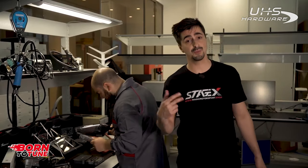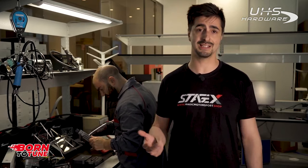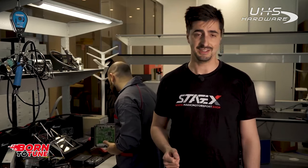Hi tuners! As we know, today the tools we use are very important in order to do a job correctly and in a timely manner. This applies especially for professionals in mechatronics.